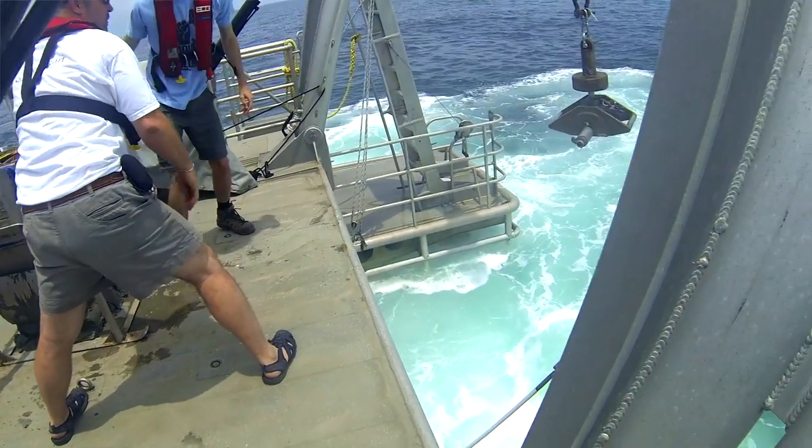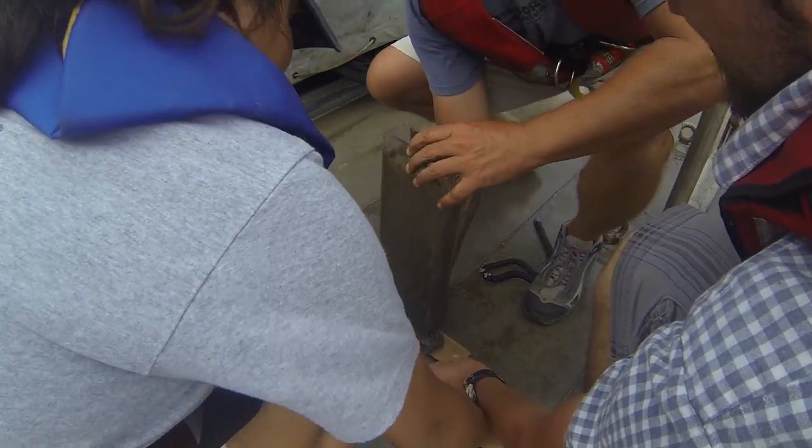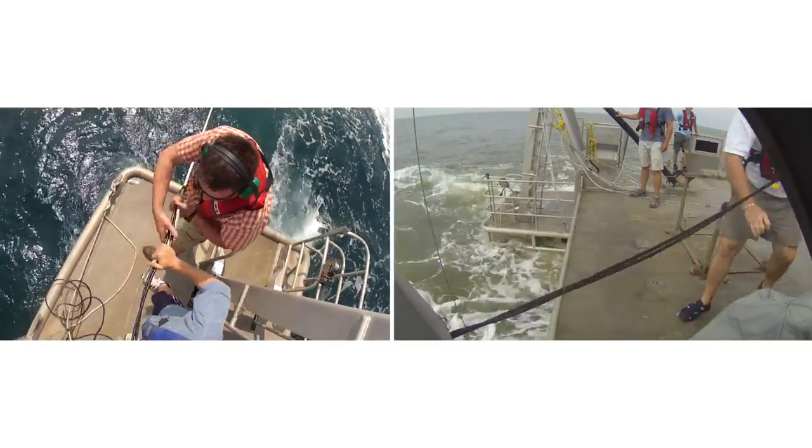We spent a lot of time in class talking about the equipment and the data you can acquire, but actually getting on the boat and doing it is really different. We got to interact with a wide variety of geophysical techniques — the seismic, the multi-beam, the side scan, the chirp. We also got to process the data, which is another huge benefit. The most valuable aspect of the course is really understanding the background of the science of acquisition, the method, and what's going on to create the data that we look at every day.